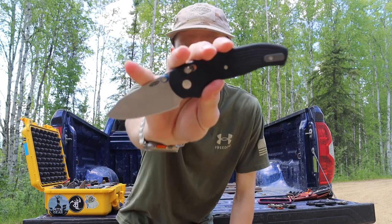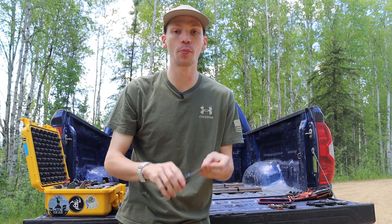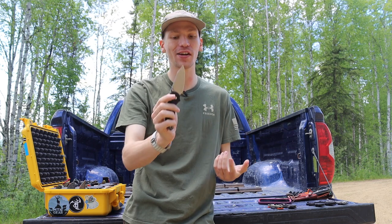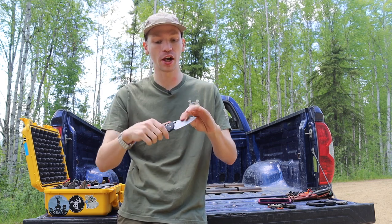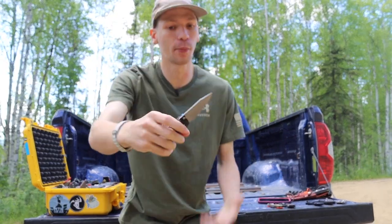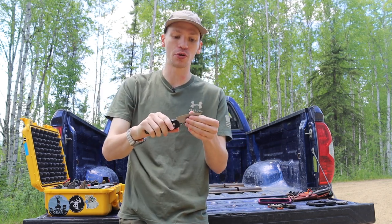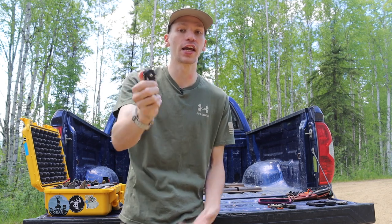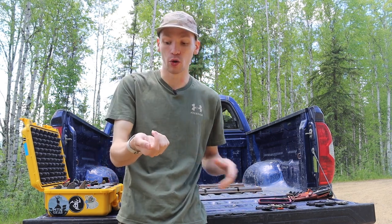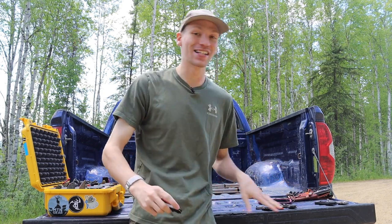Along the same lines as the compression lock is also the crossbar or axis lock, and I think the TRM Shadow is a really good representation of this. It is a little bit thinner in blade stock, so you'd probably break the blade stock before you'd break the locking mechanism — but either way, this is a very tough, robust blade. It's also just really general purpose. I love the blade shape and the fact that you can choke up on it. It's a well-rounded knife for a multitude of tasks.